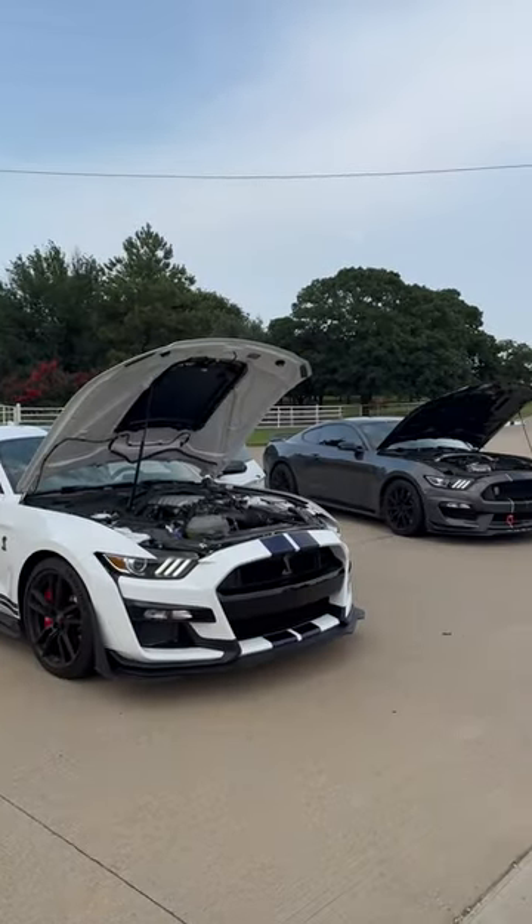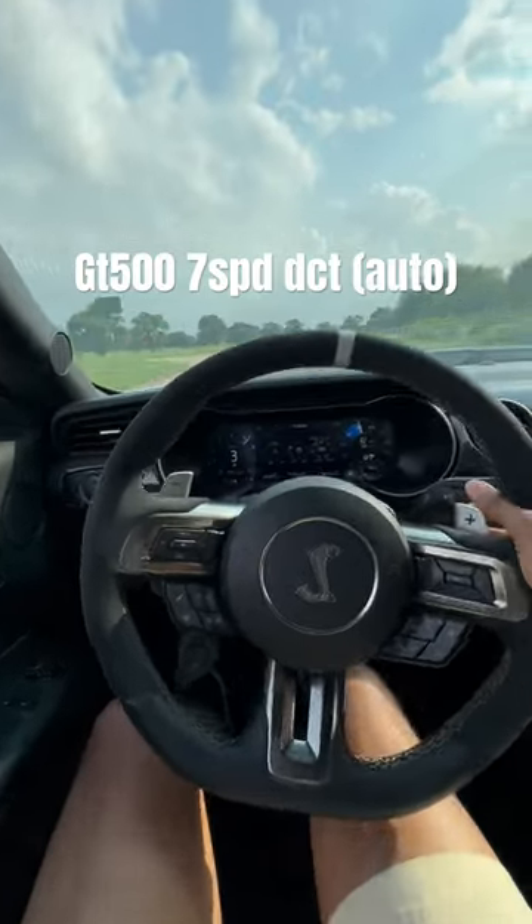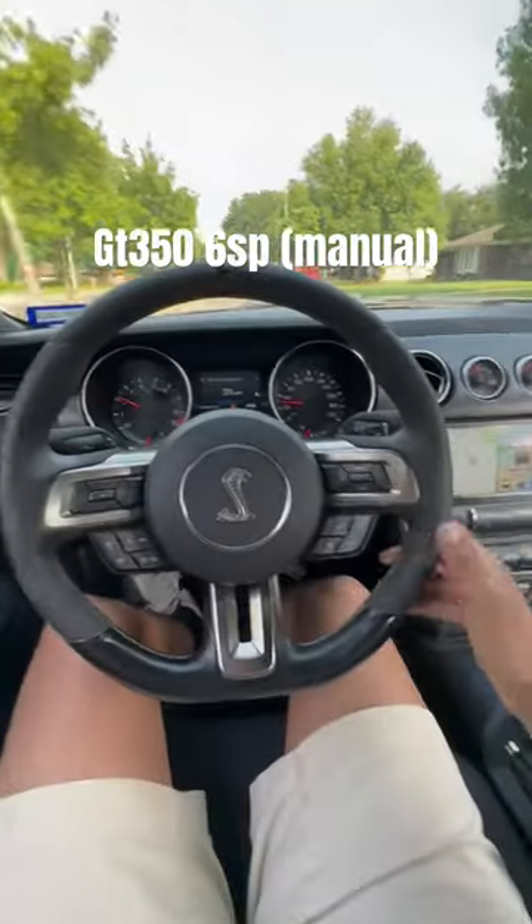The second biggest difference is what is paired to those monstrous V8s. The Shelby GT500 has a 7-speed dual-clutch transmission which shifts instantly with all that power, and the GT350 is a true driver's car with a proper 6-speed manual.